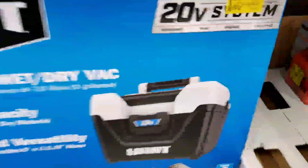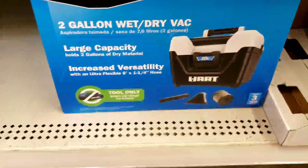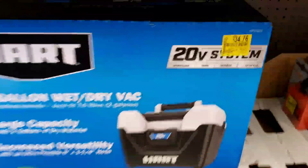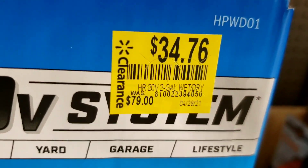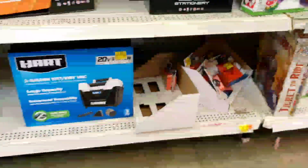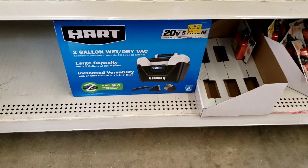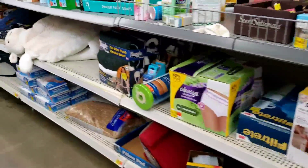Hold on, I don't want to be in her way. This right here, normally $79, is $34.76 — you can scan this really quick. Go ahead and subscribe for more bargain shopping deals.